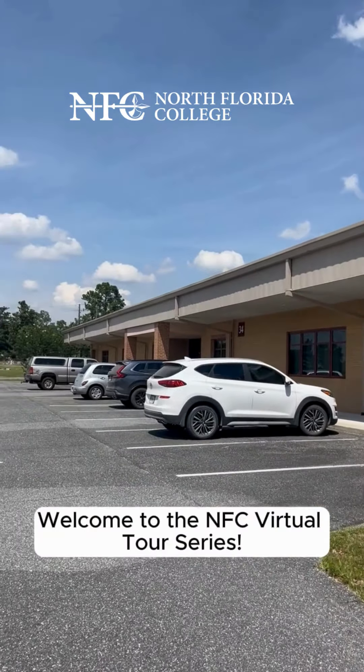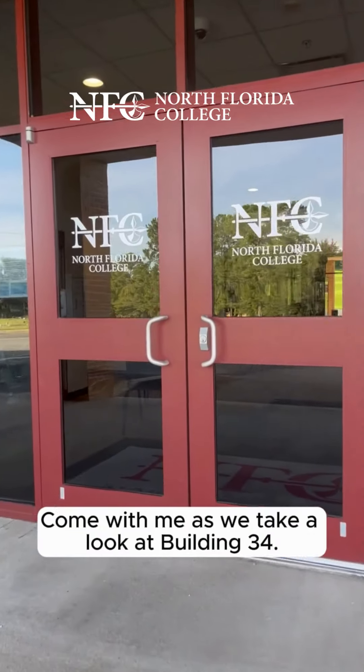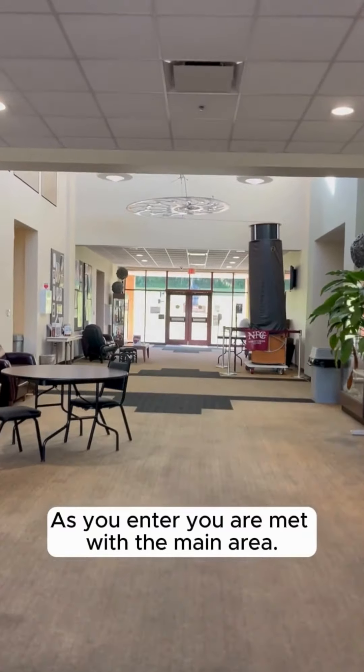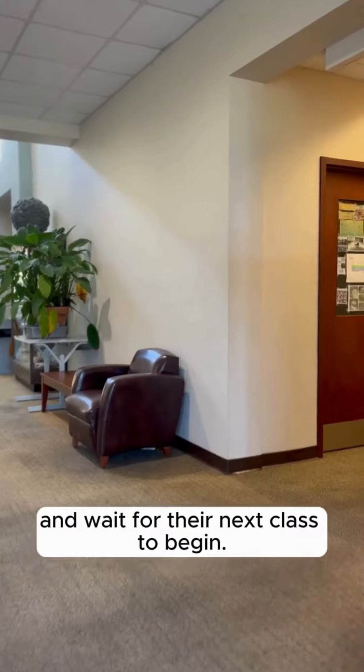Welcome to the NFC virtual tour series. Come with me as we take a look at building 34, where you're going to find your science classes and so much more. As you enter, you are met with the main area, where students can study and wait for their next class to begin.